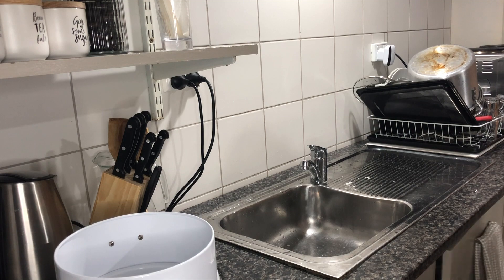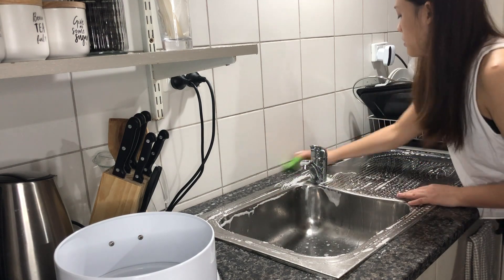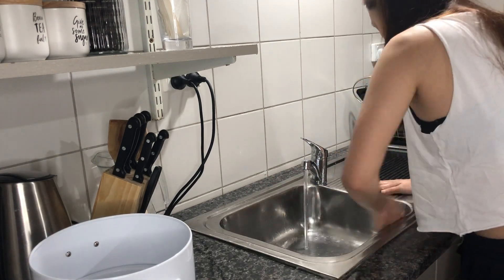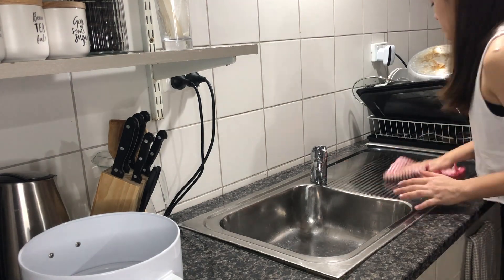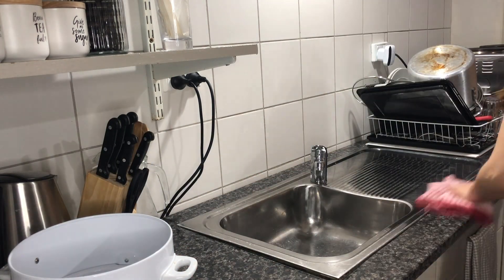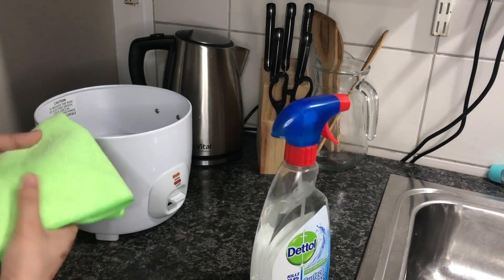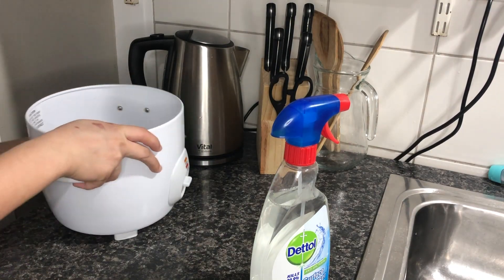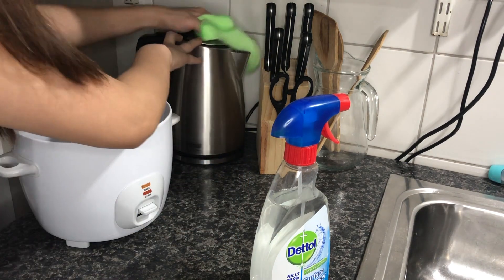Last but not least, I'm going to wash the sink with dish soap and a soft sponge. Now I'm wiping the rice cooker and water heater with an antibacterial spray and a microfiber cloth. I have to be honest that I don't do this every day, but at least once a week.